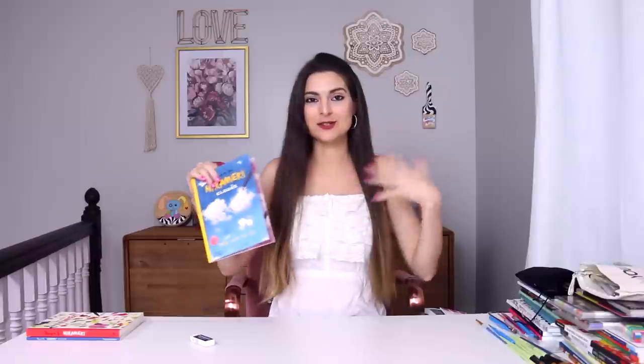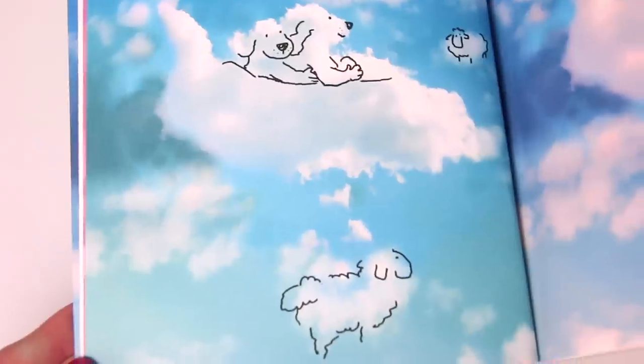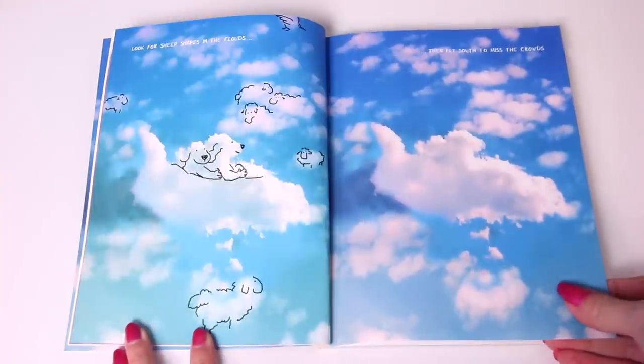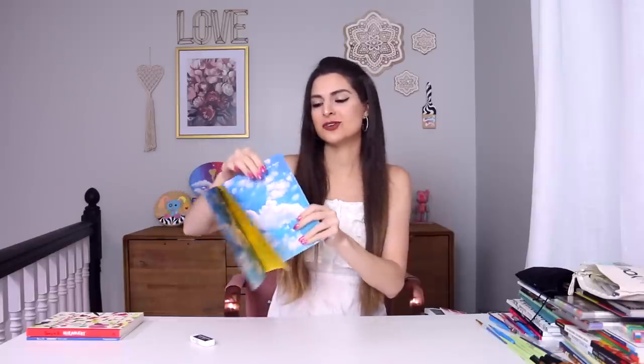By the way, I am wearing this fluffy lacy tank top to match the book — it reminds me of a cloud, we are matching. Here's what I was talking about — the first prompt page spread. They draw some things for you; there are some lines already in there to help get inspiration. There are little captions, for example: 'Look for sheep shapes in the clouds.' They've drawn dogs and a little plane and some sheep. You basically repeat the page with your own doodles.